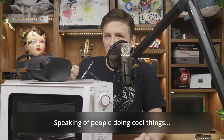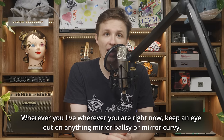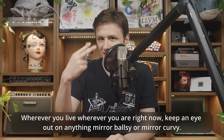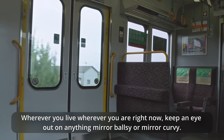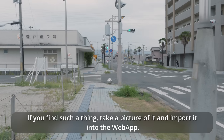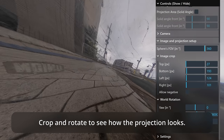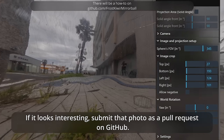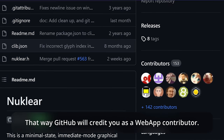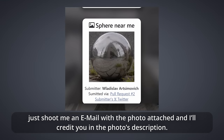Speaking of people doing cool things, here is where you come in. I want to build a huge user-submitted library of mirror balls from around the globe. Wherever you live, wherever you are right now, keep an eye out for anything mirror-ball-shaped or mirror-curvy. If you find such a thing, take a picture of it and import it into the web app. Crop and rotate to see how the projection looks. If it looks interesting, submit that photo as a pull request on GitHub — that way GitHub will credit you as a web app collaborator. If you can't be bothered with that, just shoot me an email with the photo attached and I'll credit you in the photo's description.